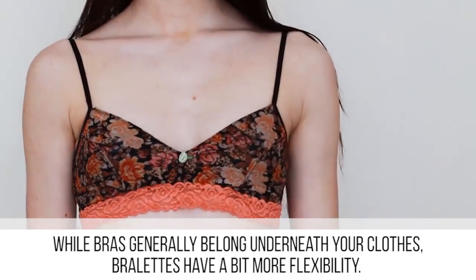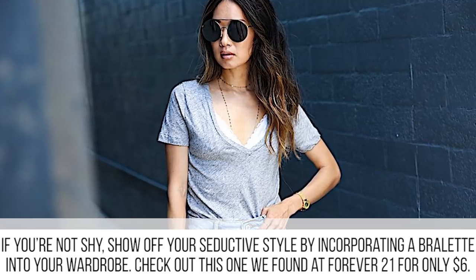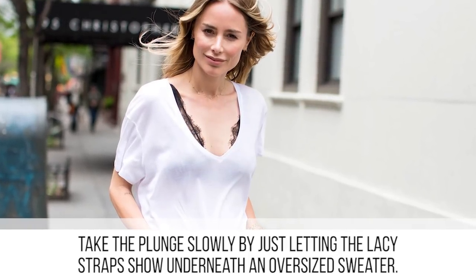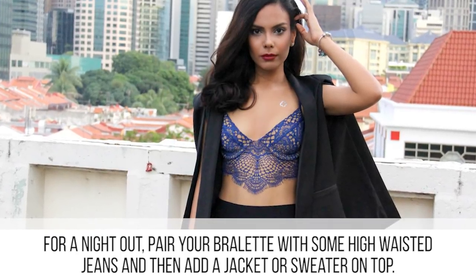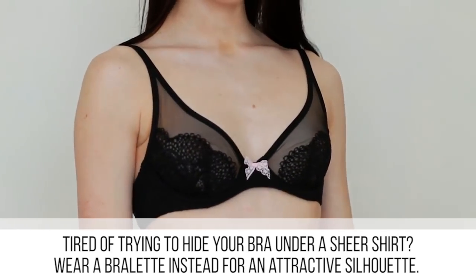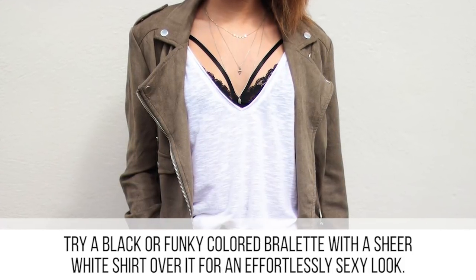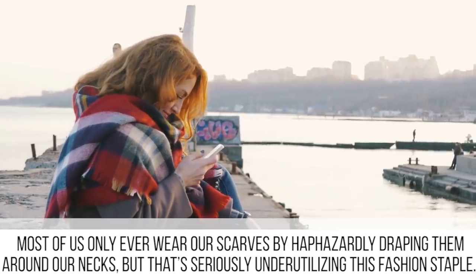While bras generally belong underneath your clothes, bralettes have a bit more flexibility. If you're not shy, show off your style by incorporating a bralette into your wardrobe — check out one from Forever 21 for only six dollars. Take the plunge slowly by just letting the lacy strap show underneath an oversized sweater. For a night out, pair your bralette with some high-waisted jeans and add a jacket or sweater on top. If you're tired of trying to hide your bra under a sheer shirt, try a black or funky-colored bralette with a sheer white shirt over it for an effortlessly sexy look.